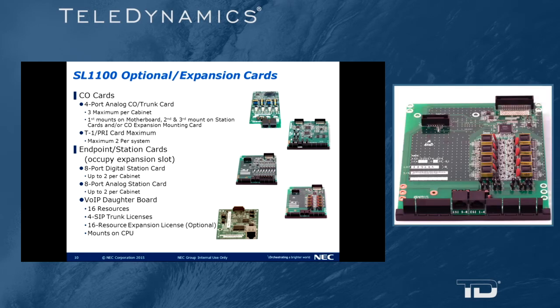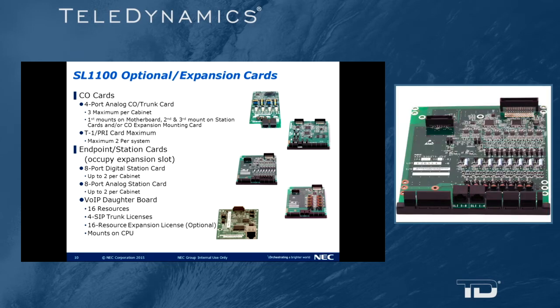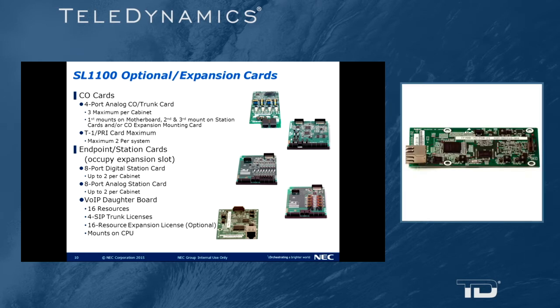For endpoint and station cards: we have an eight-port digital station card with a maximum of two additional cards per cabinet. We also have an eight-port analog station card, again with a maximum of two per cabinet. There is a voice over IP daughter board that mounts onto the CPU — it comes with 16 resources and four SIP trunk licenses. Those 16 resources facilitate up to 32 extensions. You can add one more 16-port resource license for a total of 32 resources, facilitating up to 64 voice over IP extensions.